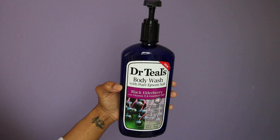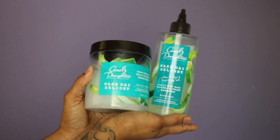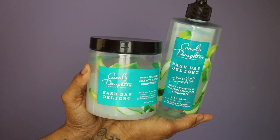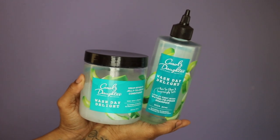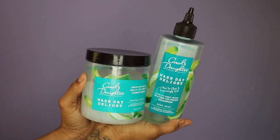I'm obsessed right now with Dr. Teal's body wash — the black elderberry is a new fragrance and it does what it needs to do. This combo also does what it needs to do: Carol's Daughter Wash Day Delight gives chef's kiss. If you are looking for a nice cleanse that's not too stripping on your hair, I promise you this is the one.